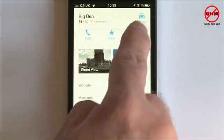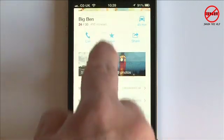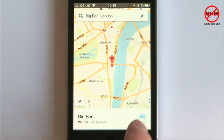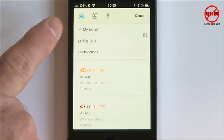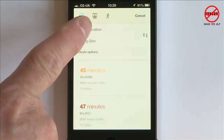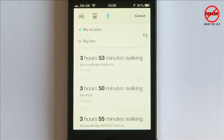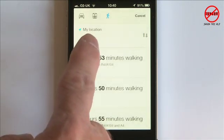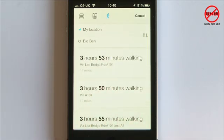Tapping on the car icon would show me the route, and I can also do it from the bar down here where it says 45 minutes with the little car icon. Tapping on it gives me other options — I can choose car, public transport, or walking. It shows me all the options going from my current location to Big Ben, and I can tap on the one I want.